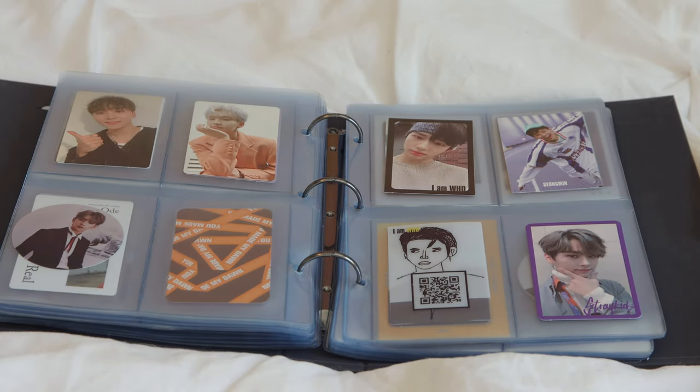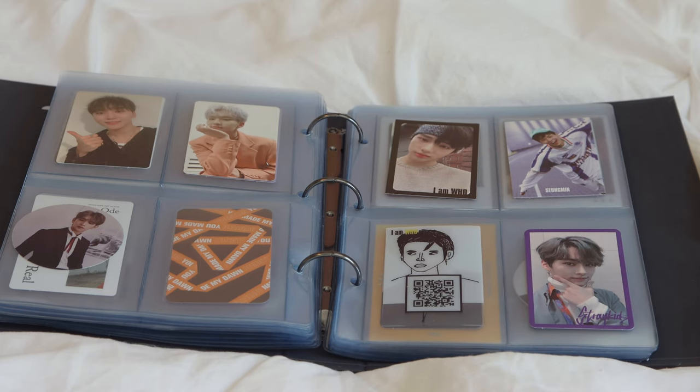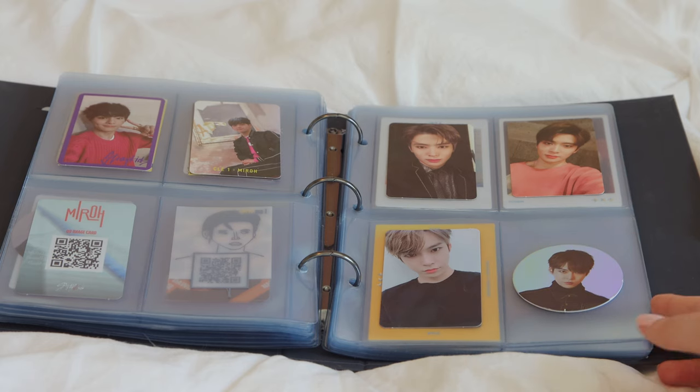I have one Sungkwan photocard, and I got this Hoshi photocard very recently — it's from 'Fallen Flower' and I'm very happy with it. I also have a Joshua little circle thing. And then this is moving into my very small collection of Stray Kids photocards. I don't have very many since I don't have many albums, but that's okay.